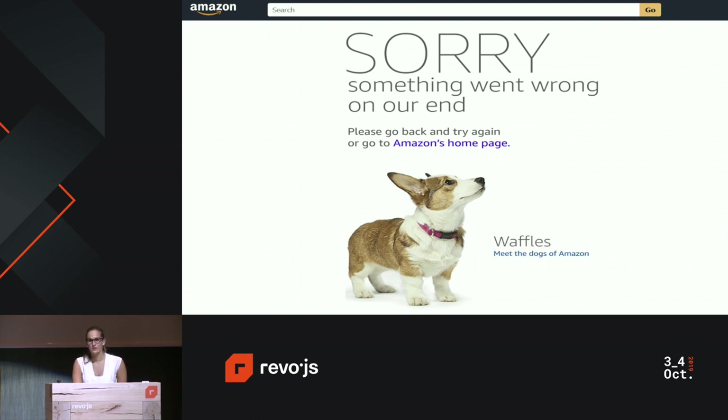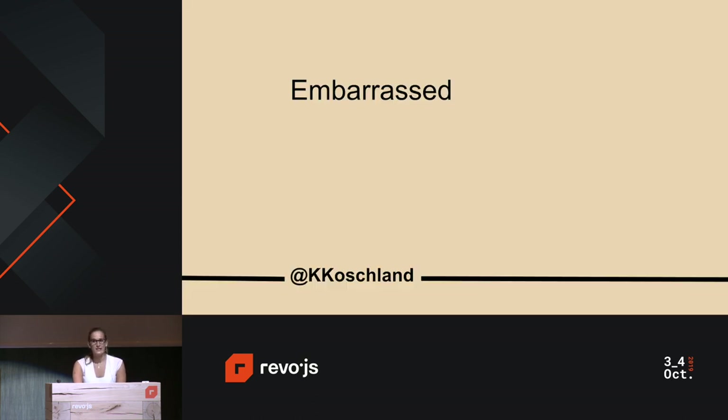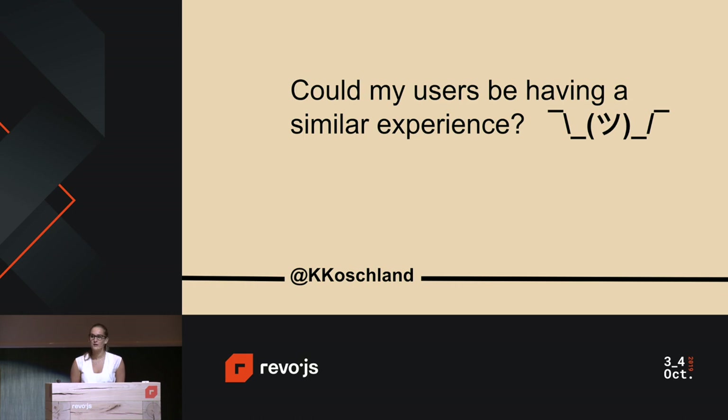But going back to the J.Crew experience, I have to be honest about it. I was slightly embarrassed, if not disappointed in myself. When I visited the site and thought about my own personal experience not being able to make the purchase I really wanted to make, I didn't really think about it from the other perspective. I build websites just like the ones I've mentioned, and never once did I think: could my users be having a similar experience?